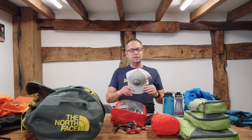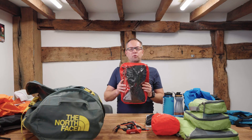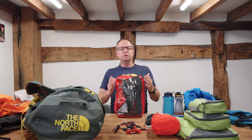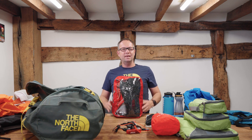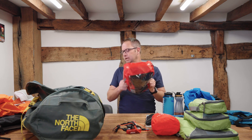Next on the list: a hat. You're going to be at altitude and the sun is a lot brighter up there, so a peaked hat is advisable. Waterproofs — you're going to need a waterproof jacket and waterproof trousers. In the mountains you are going to get some rain at some point, and they need to live in your day pack because you never know when it's going to rain. So keep those handy at all times in your day pack, ready to go.